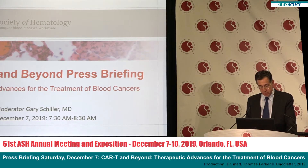Chimeric antigen receptor T-cell therapy, known as CAR-T, is designed by harvesting a patient's own T-cells — the immune system's primary cancer-killing cells — re-engineering them to target specific proteins on the surface of cancer cells, and reintroducing the modified T-cells back into the patient's immune system to kill cancer cells.